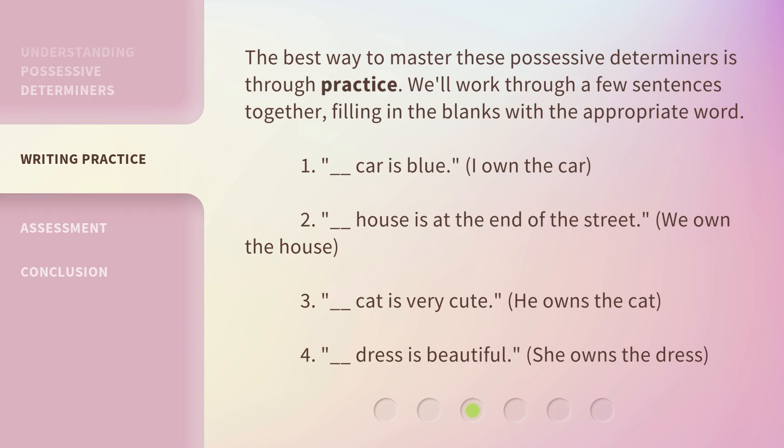The best way to master these possessive determiners is through practice. We'll work through a few sentences together, filling in the blanks with the appropriate word.